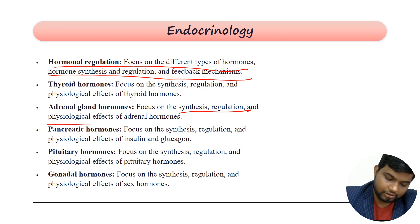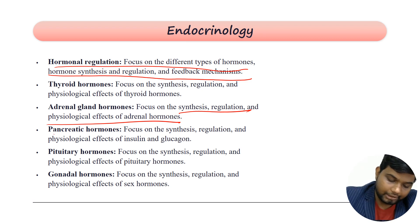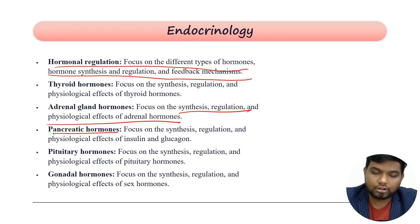Then you have adrenal gland hormones — the synthesis, regulation, and physiological effects of adrenal hormones like glucocorticoids, mineralocorticoids, and catecholamines. Next are pancreatic hormones such as insulin, glucagon, and other hormones from the various cells of the pancreas, which are high-yield. Then you have pituitary hormones covering their synthesis, regulation, and physiological effects.